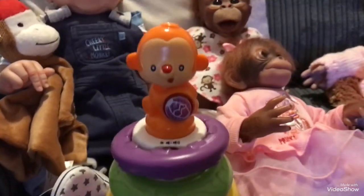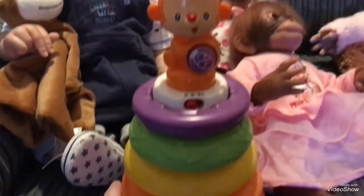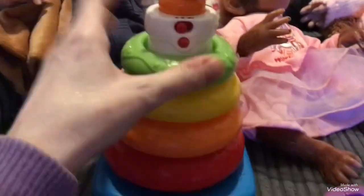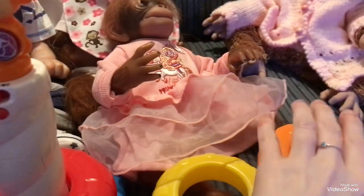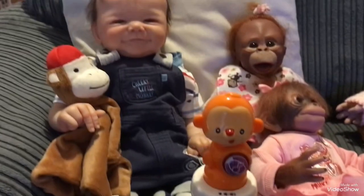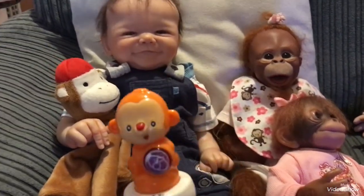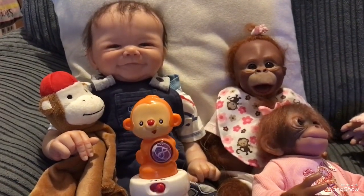We found this lovely little monkey stacking ring toy again, so we thought we'd give it a try. Shall I take all the rings off, Louisa? Yeah, we'll take all the rings off. Who's going to put the rings back on? Louisa is. Do you think little Sydney might like to help, or do you think he's too little? Let's switch it on. Stack the rings, stack the rings, put the rings on.